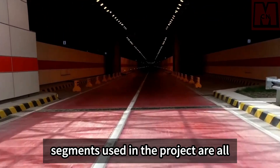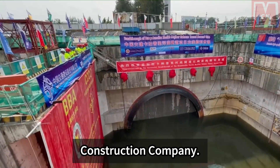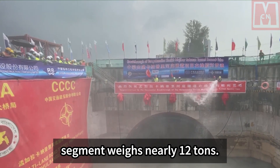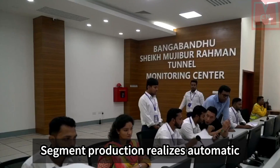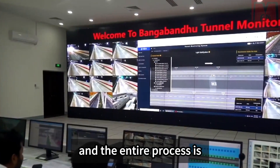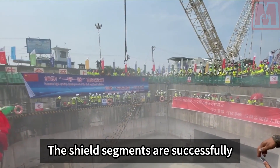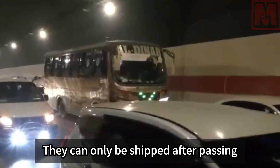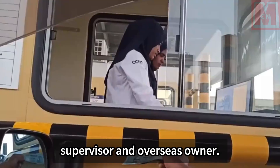The tunnel segments used in the project are all from China, uniformly prefabricated by China Communications Construction Company. There are more than 20,000 segments in total, and a single segment weighs nearly 12 tons. Segment production uses automatic streamlined operation with new intelligent production lines — the entire process is computer-controlled. Shield segments are pushed out from the steam curing kiln and can only be shipped after passing inspection and acceptance by supervisors and the overseas owner.